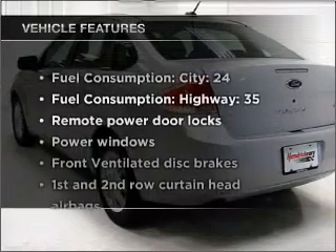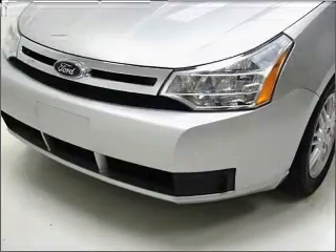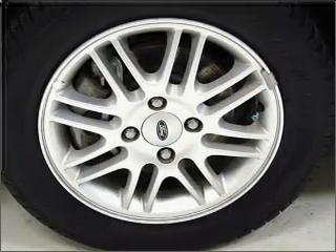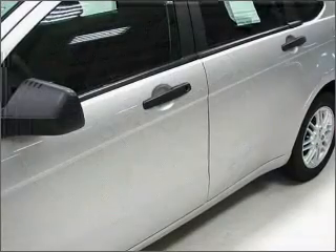Enjoy these notable features that are included in this ride: air conditioning, power door locks, power windows, power steering, power mirrors, an AM-FM stereo with a CD player, and an adjustable tilt steering wheel.